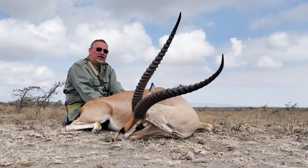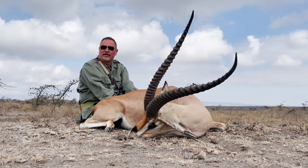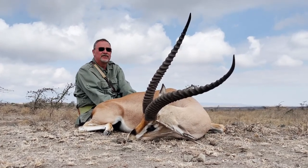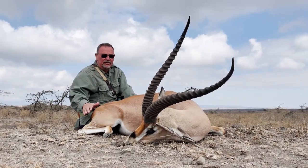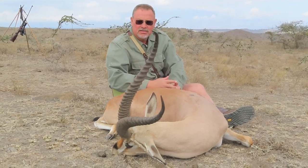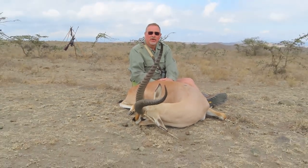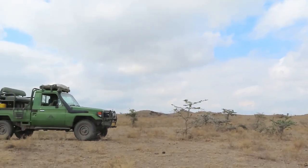We had a very nice Grant Gazelle after a lovely stalk on broken ground on a cold morning. He didn't even know we were there — about 150 yards, single shot, and he went down. Really, really lovely. A very nice stalk on a very cold morning, lovely broken ground. 150 yards, single shot.